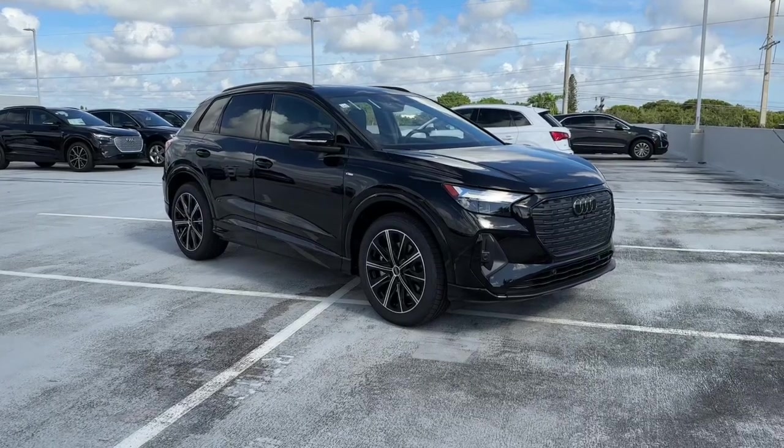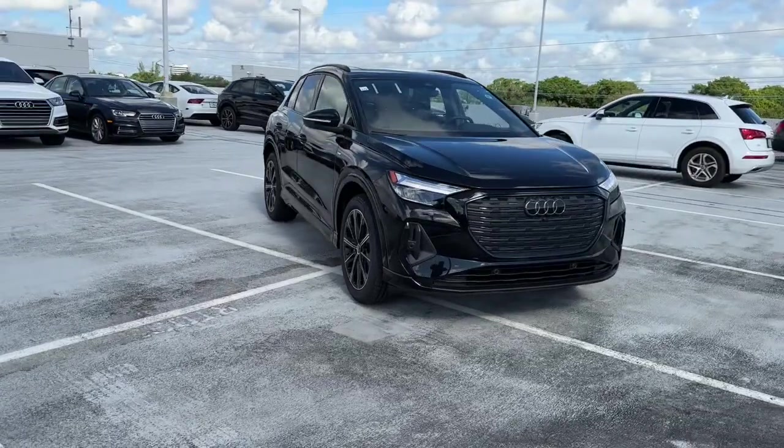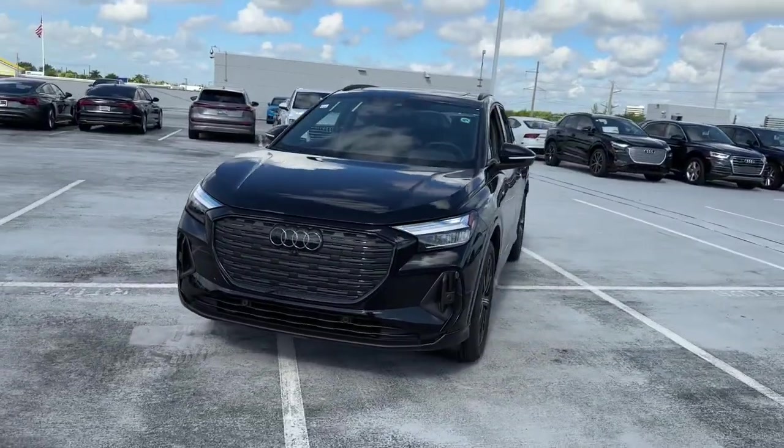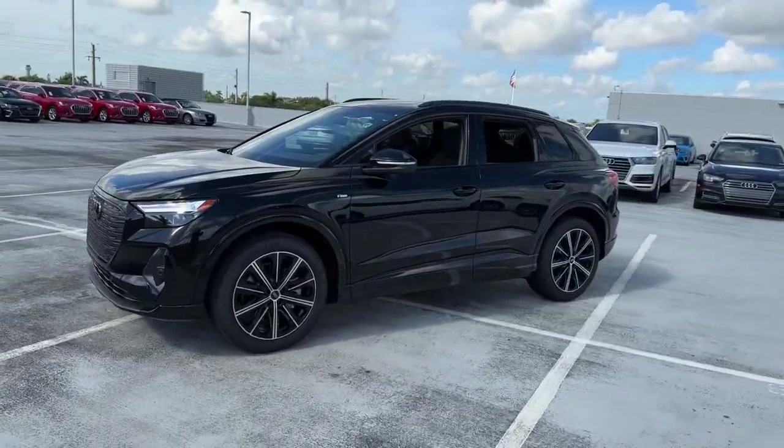Hop into the 2022 Audi e-tron GT, the all-electric four-door luxury sedan that delivers bold performance, premium luxury, all-wheel drive capability, and unmistakable style.